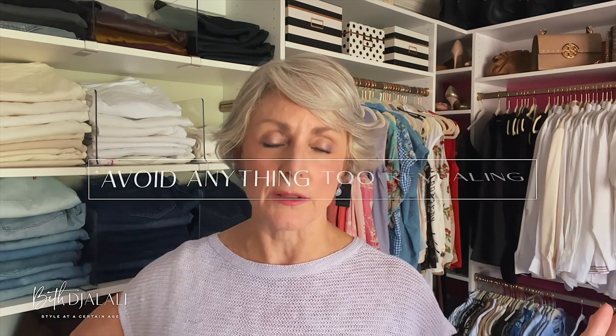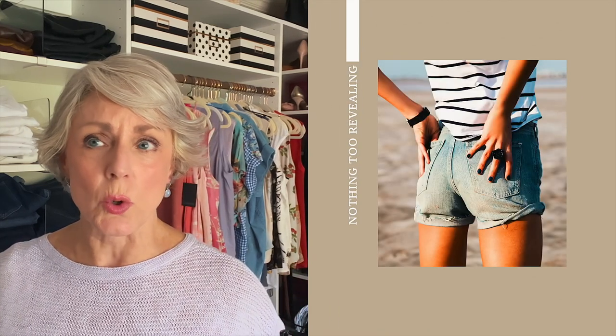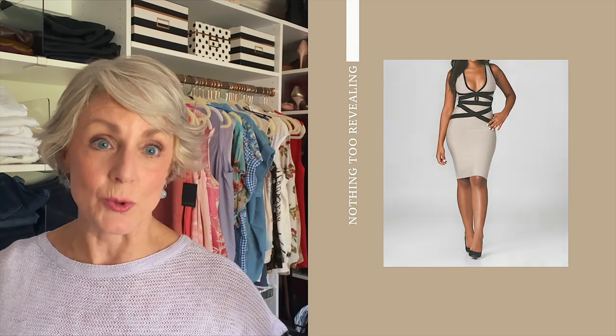My third tip for looking elegantly chic and stylish when the temps are sweltering is don't wear anything too revealing. And this really is a no-brainer, because honestly, who wants to have a bodycon dress on when it's 102 degrees outside? Just keep in mind — no really short shorts, no form-fitting dress, nothing too revealing.